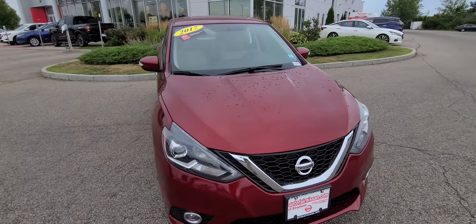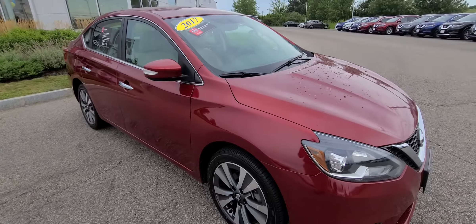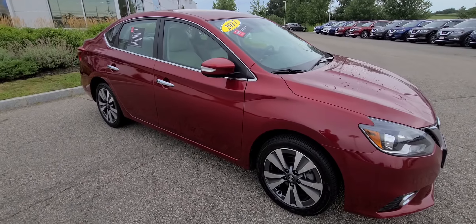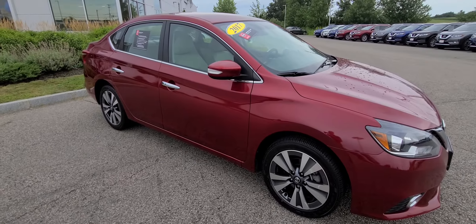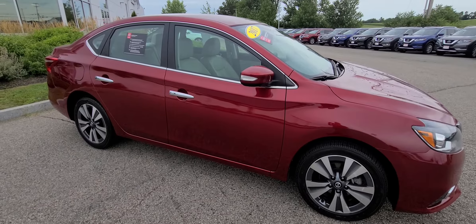If you want to come down and give it a test drive, why not? Give us a call at 603-580-4598. If you have any questions, just give us a call. Definitely come down and drive it — it's an awesome car, runs great. Hope you like this video, hope you have a great day, and I hope to hear from you soon. Take care.